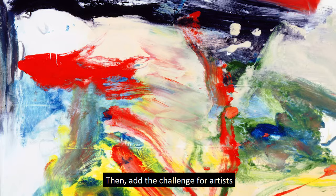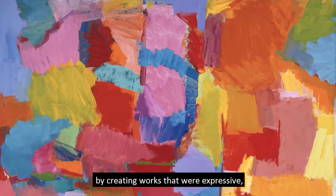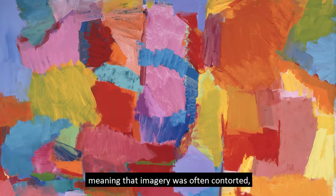Then add the challenge for artists to constantly innovate, to create a new art for the 20th century. Several artists took up this challenge by creating works that were expressive yet non-representational, meaning that imagery was often contorted, if not altogether absent.